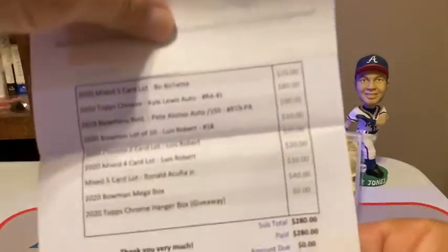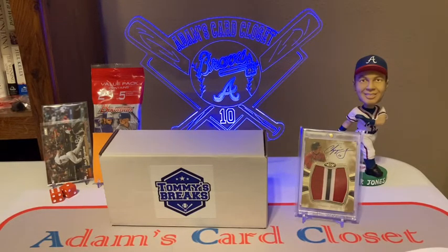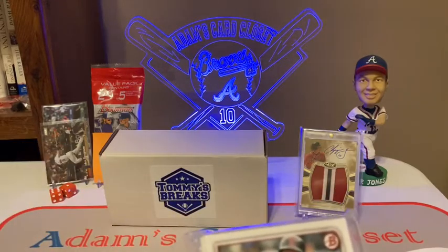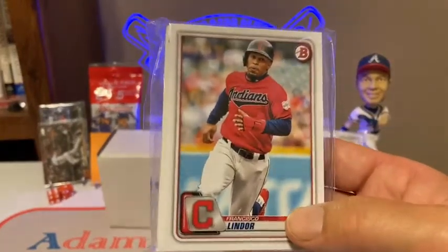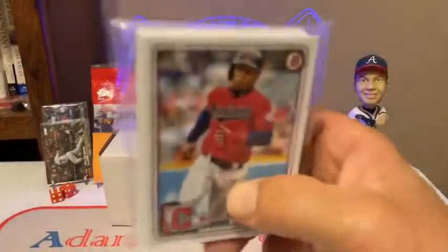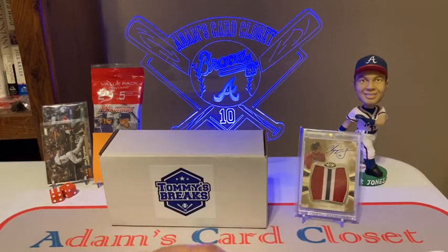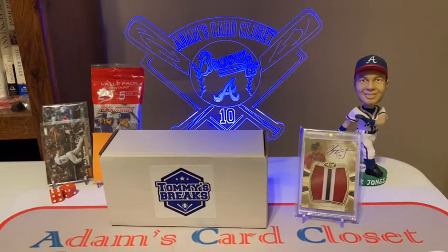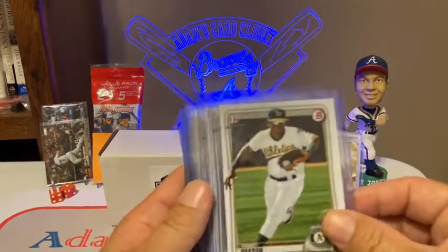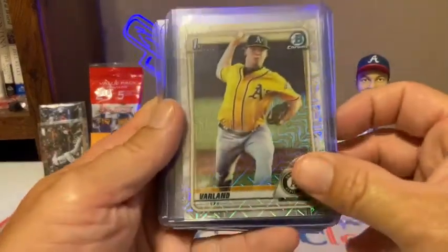Just to show y'all — I spent 280 bucks for everything that day. He threw in all that free stuff. I opened up a 2020 Bowman mega box as my first deal during his daytime breaks, and got some decent cards in there for sure. I want to show you the biggest hits I got out of that. He packaged everything really well — cards were in team bags, he sleeved up all the chrome and the stars. Bowman Chromes had Trout in there. Pasquantino and Volpe were the two best prospects in there.